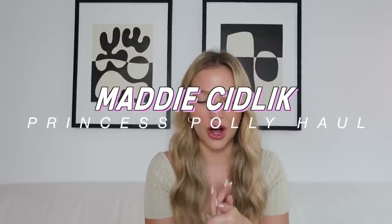Hi guys, what's up? It's Maddie. I am super excited. Today's video is going to be a Princess Polly haul. We are very much in fall right now and I just felt like my wardrobe was missing some fall staples and I was just needing to kind of spice up my wardrobe for fall, so I picked out a ton of cute items from Princess Polly.